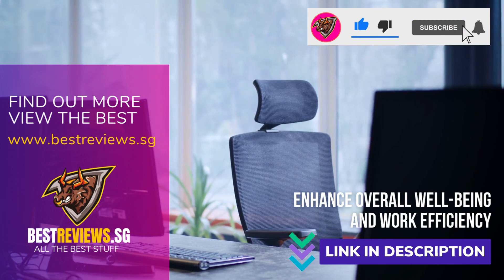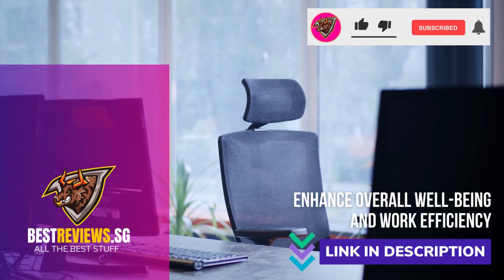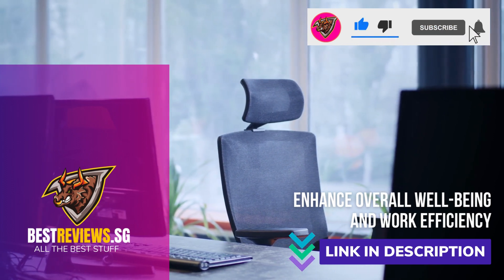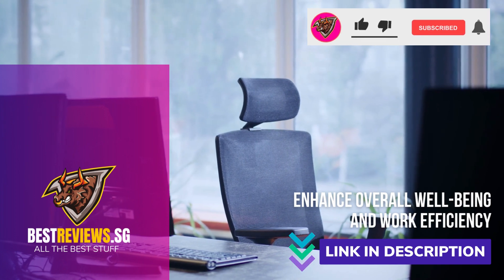For more information on how to choose an ergonomic chair, check out the link in the description. If you found this video helpful, please give it a thumbs up and subscribe to our channel for more tips and insights. Thanks for watching and see you next time.